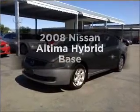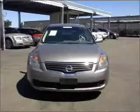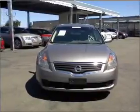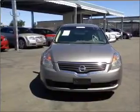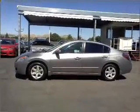Imagine yourself in this 2008 Nissan Altima Hybrid. If you're looking for an automobile with great attributes, look no further. With an efficient four-cylinder engine connected to a smooth shifting automatic transmission, stand out from the crowd with premium wheels.